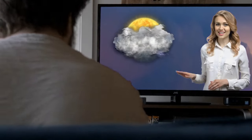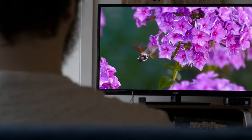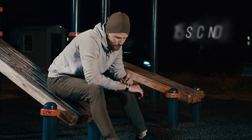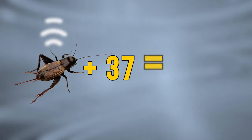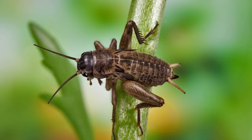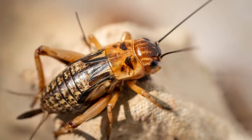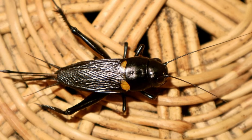Instead of boring weather forecasts, you can just follow the animals and insects. Have you heard the crickets chirp? That will be your thermometer for today. Set the timer for 15 seconds and count how many times crickets chirp, then add 37 to that number and you get the outdoor temperature in Fahrenheit degrees. This works because air temperature directly affects crickets' metabolism — they can chirp slower or faster depending on how warm it is.